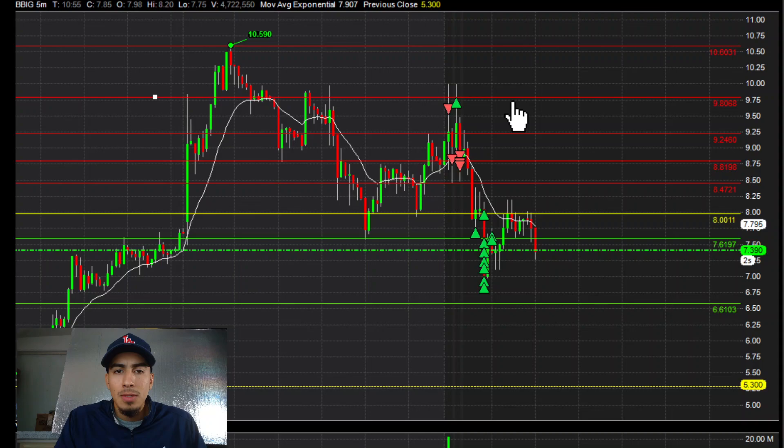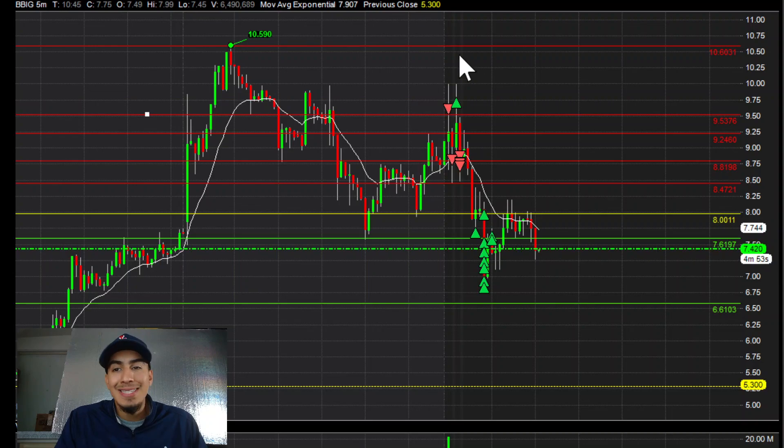This was my first order — hit $9.50. Then I was gonna add at like $10.50 but it never got there, so I ended up adding once it hit that level and added some here.